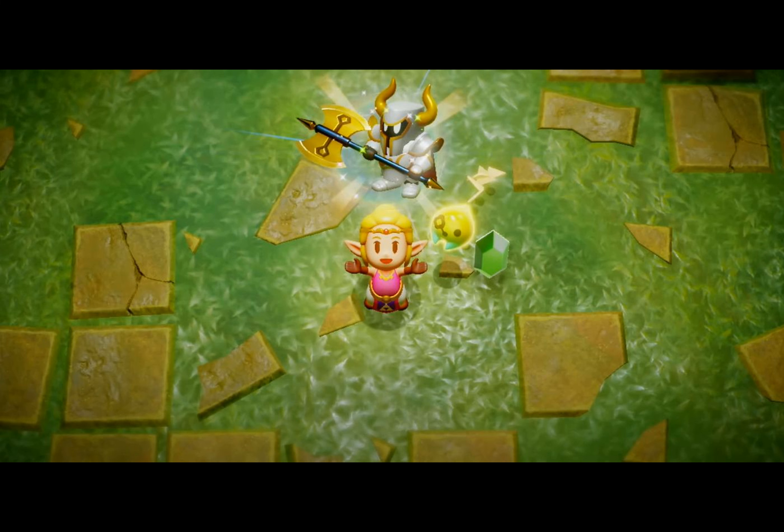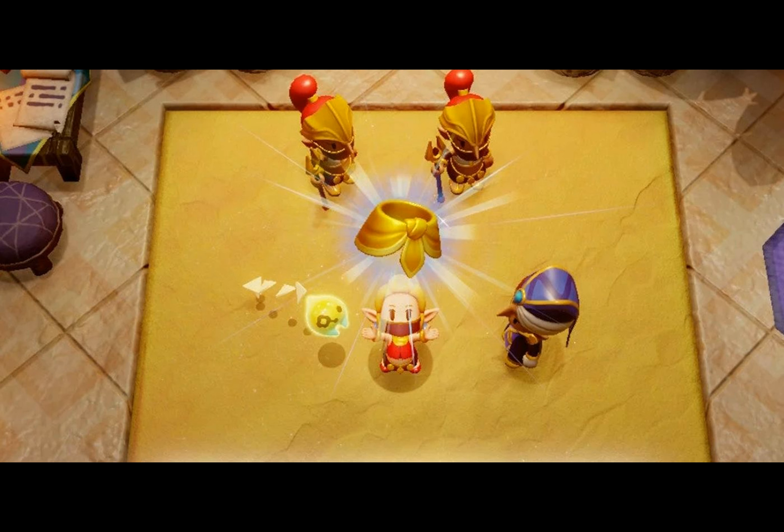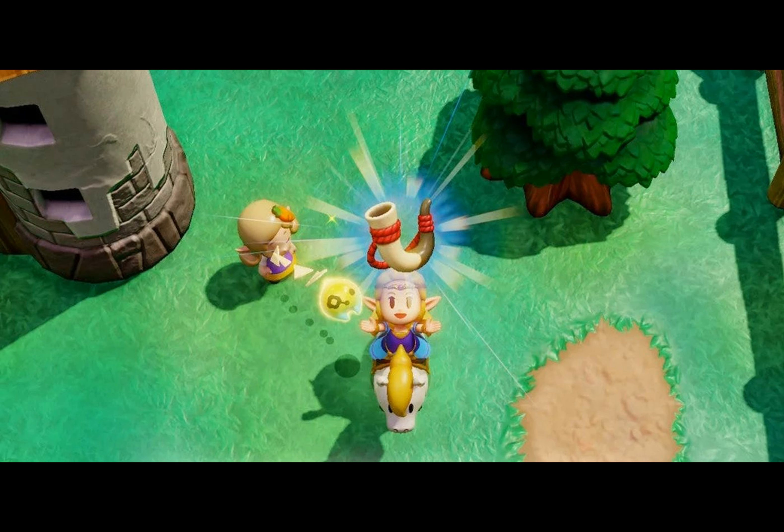And there you have it, folks. These easily missed accessories will definitely make your gameplay experience smoother and more enjoyable. Remember, exploration is key in Zelda Echoes of Wisdom, and these accessories will help you uncover hidden treasures and secrets. Why did the fairy go to the doctor? Because it had a little fairy tale to tell. Okay, I know it's a bit of a groaner, but I hope it brought a smile to your face. Thanks for watching and until next time.